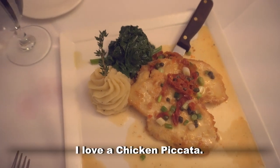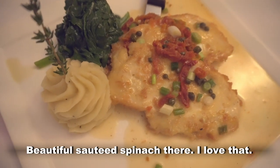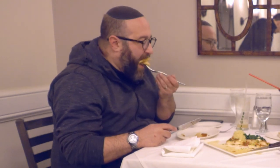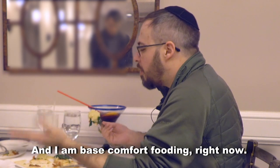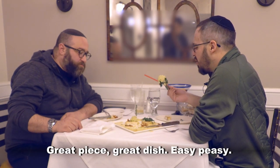I love a chicken piccata. This is really my jam. Beautiful, beautiful sautéed spinach there — bright green, just done. Put it all together, lemony. This is like base comfort food flavors, and I am base comfort fooding right now. It's a great piece, great dish, easy peasy.